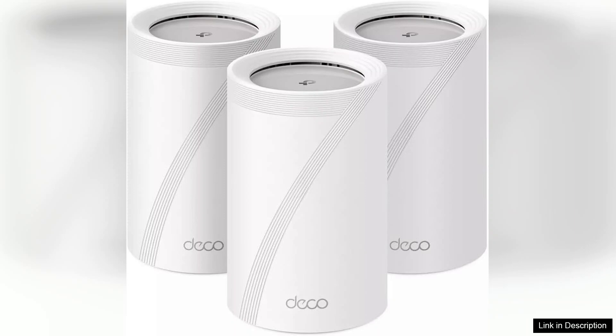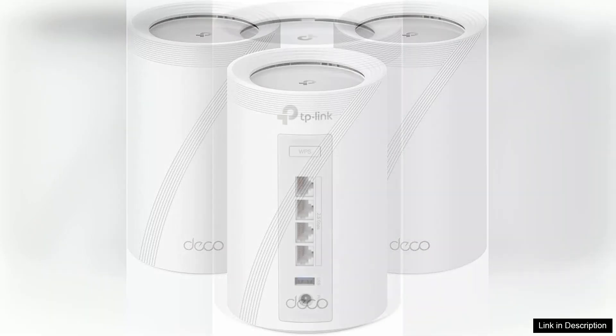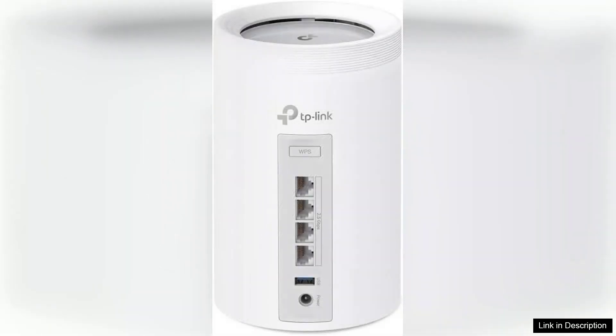Performance-wise, the BE11000 truly shines. With its multi-gig capabilities, I experienced consistently high speeds even during heavy usage — perfect for streaming 4K content, online gaming, and video conferencing. The coverage area is expansive, ensuring that every corner of my home is enveloped in reliable Wi-Fi. The seamless roaming feature allows devices to connect automatically to the strongest signal, which is a huge plus for mobility within the house.